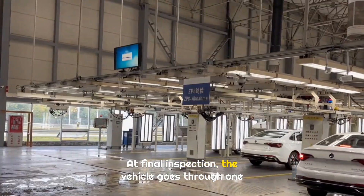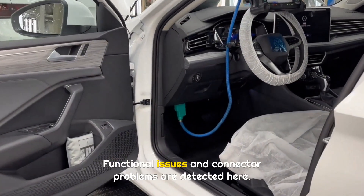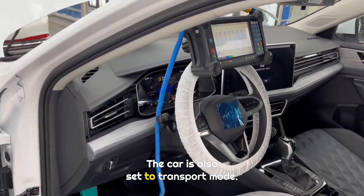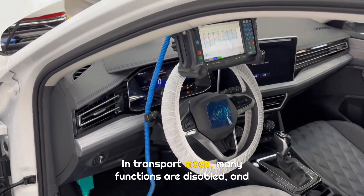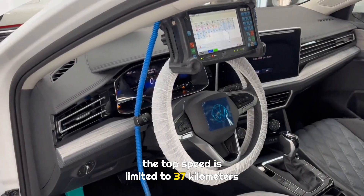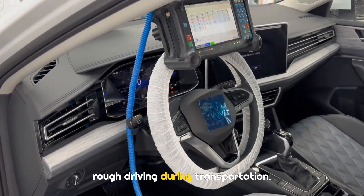At final inspection, the vehicle goes through one last electrical check. Functional issues and connector problems are detected here. The car is also set to transport mode, in which many functions are disabled and the top speed is limited to 37 kilometers per hour, so there is no need to worry about rough driving during transportation.